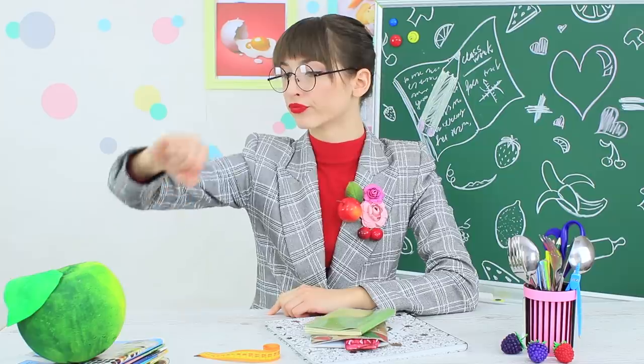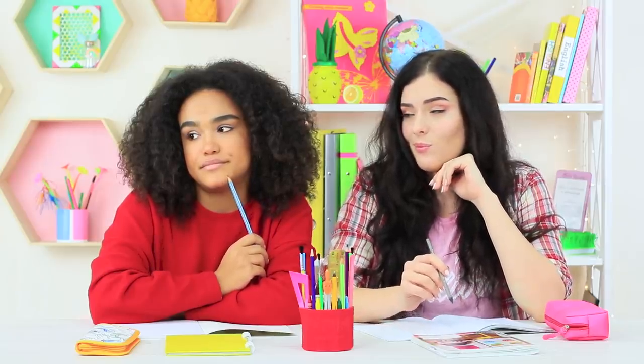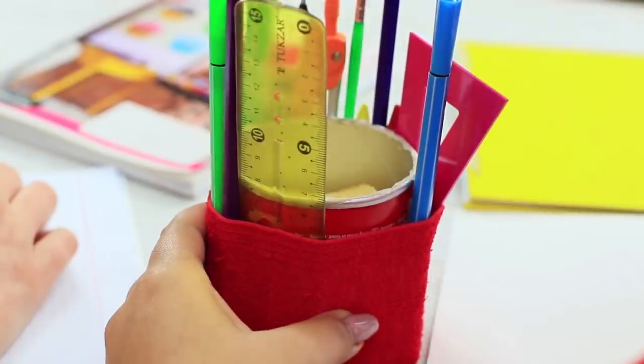Class started a minute ago, and the girls are running late. Who is this dame sitting at the desk? She must be from an aristocratic family! Mademoiselle Ratatouille will teach an additional class today! How boring! At least the girls have hidden a little can of Pringles that looks like school supplies!